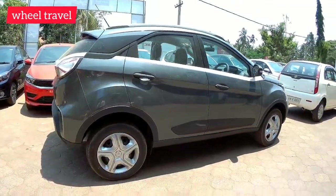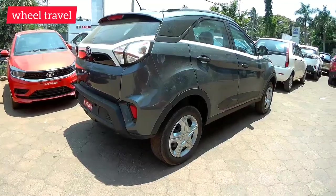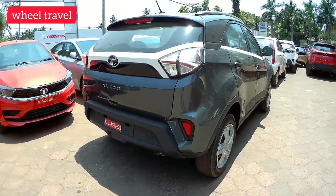This is a compact SUV segment with strong competition.